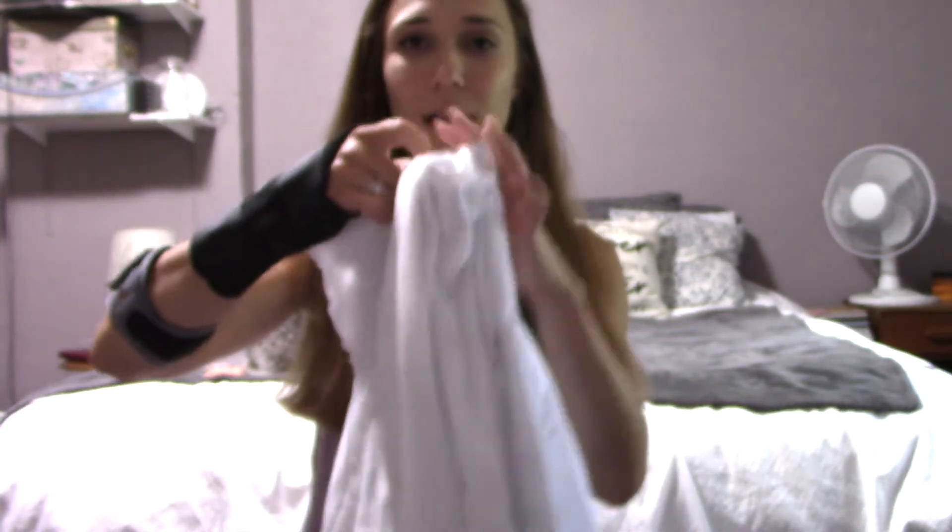We needed lab coats, so I just have two different lab coats. They're very boring and not the nicest looking, but just cheap ones for now.